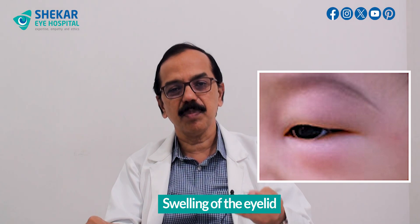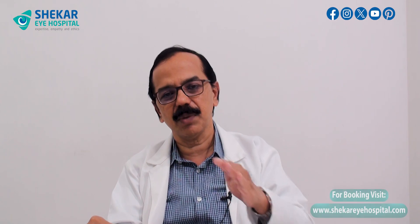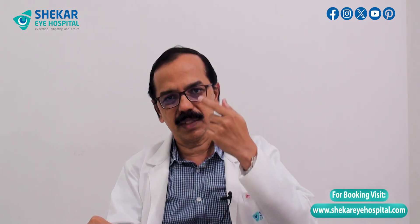Redness of the eyes due to conjunctivitis is associated with a lot of discharge, pain, and swelling of the eyelid. The patient cannot open the eyes properly and cannot tolerate sunlight. These symptoms are present in a mild form in the early stage, but if treatment is not taken, they keep increasing. In some situations, the cornea — the black portion — can get white deposits or opacities, causing a much more severe form of conjunctivitis.